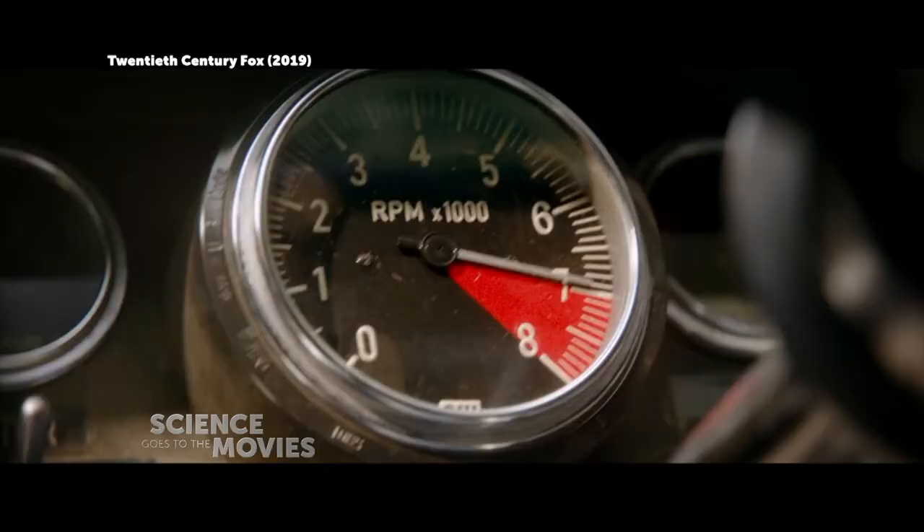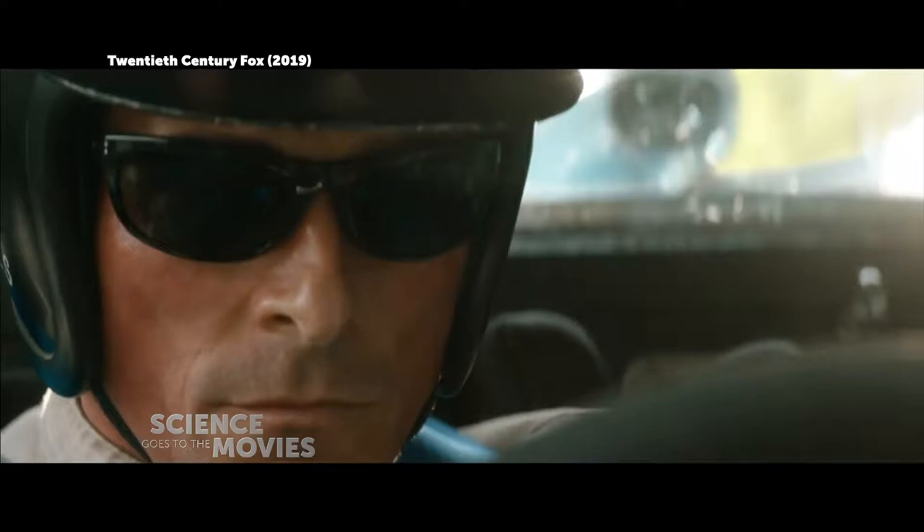Did that only apply to go-fast cars, or did all cars need that? Today's cars can go 100,000 miles on spark plugs, and you just change the air filter and things like that. Back in the 60s, every 12,000 miles it was required to get a tune-up, because the ignition system and the carburetor were mechanical. Today, everything is computer controlled.